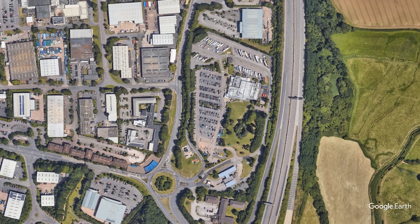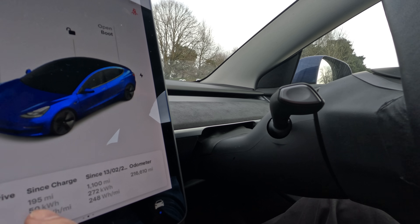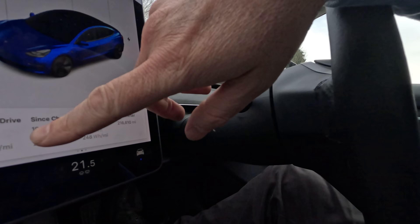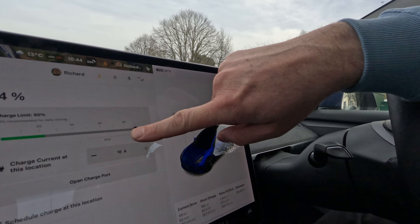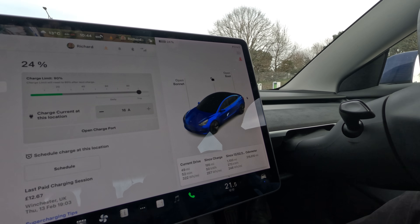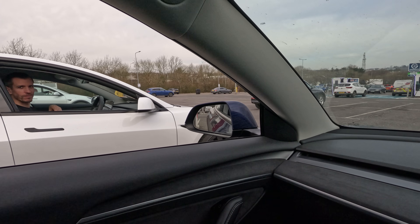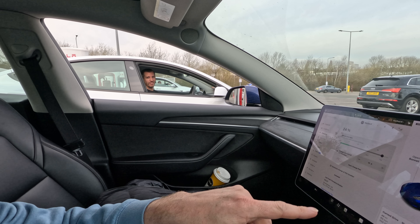Here we are at Exeter Services — tons of chargers, both Tesla and non-Tesla. We've done 195 miles since this morning and still have a quarter of the battery left. The efficiency reading of 322 watt-hours per mile is because it was preheating for charging. We'll both top up to 90%. I actually get free supercharging, and we want to go and eat anyway. Serge has 35% and I have 24%.